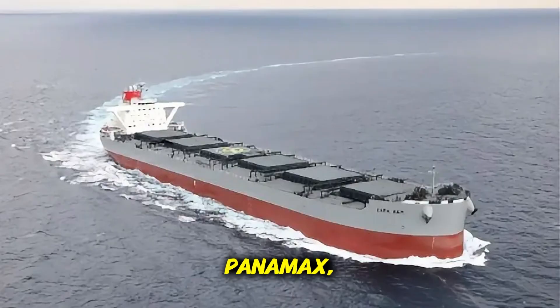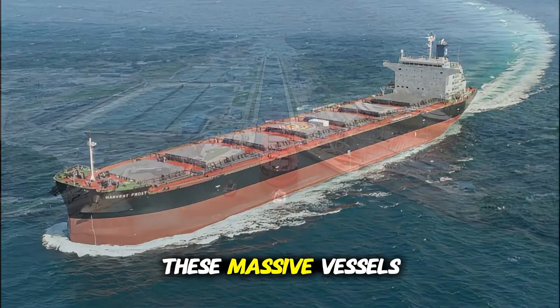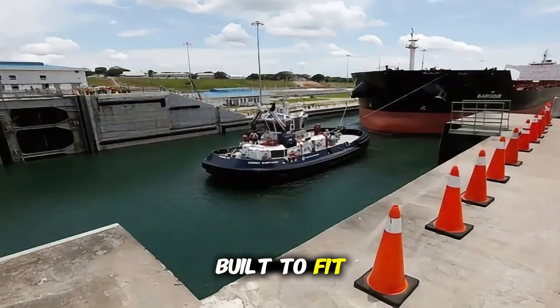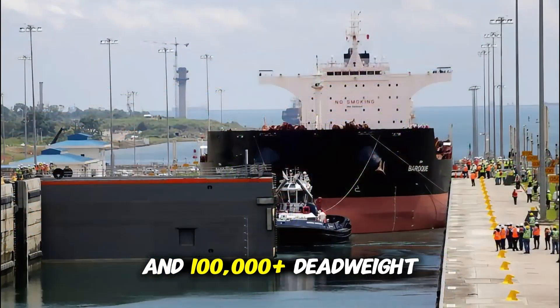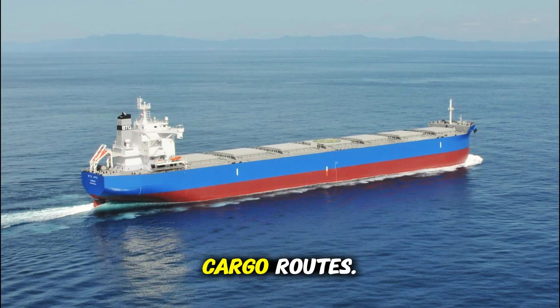Then we have the Post-Panamax, also known as Neo-Panamax bulk carriers. These massive vessels are too wide for the original canal, but were specifically built to fit the new, wider locks opened in 2016. They typically carry between 85,000 and 100,000-plus deadweight tons, ideal for long-haul, high-volume cargo routes.